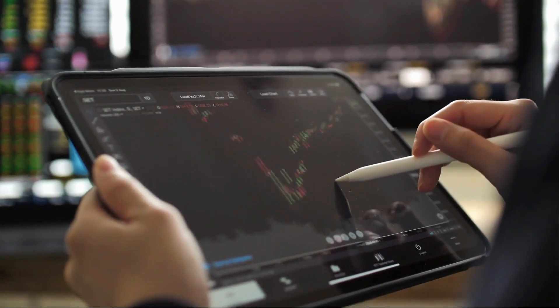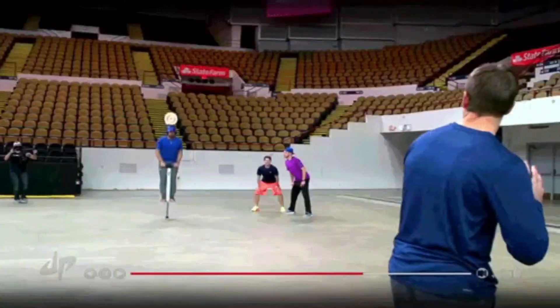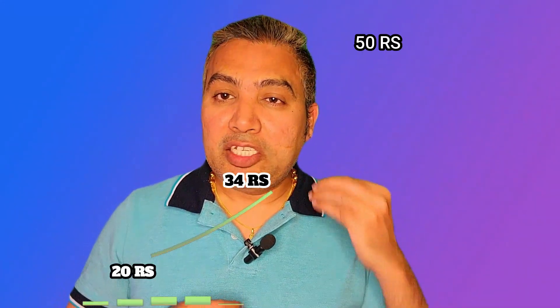Let me explain you with the help of technical chart patterns, buyers and seller psychology — where exactly you need to enter into the stock, where exactly you need to keep the stop-loss, and where you need to book the profits. This recommendation is from one week to one month of time, where I see a very strong potential growth and a bullish pennant pattern forming.